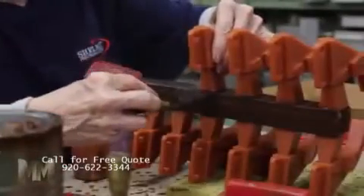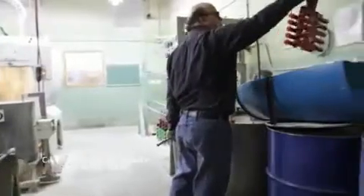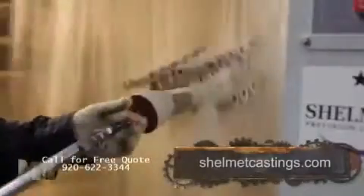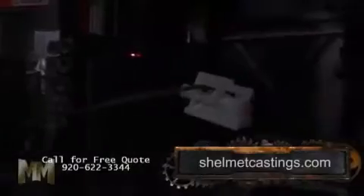The process begins when wax is injected into an aluminum die, creating a pattern. Patterns are attached to wax trees, then repeatedly dipped in a solution and sanded to create a hard mold. Molds are then de-waxed, leaving behind a hollow shell, which is cured by firing.